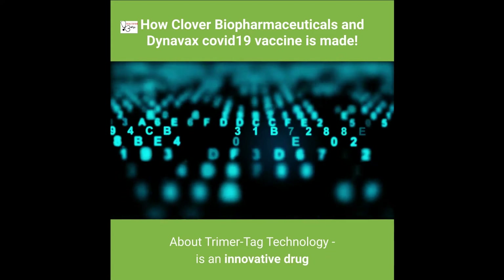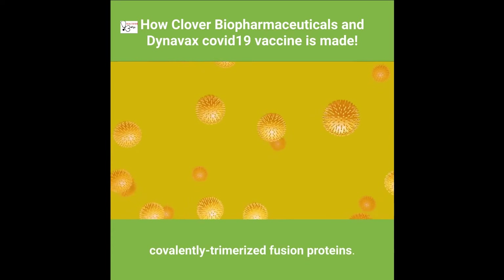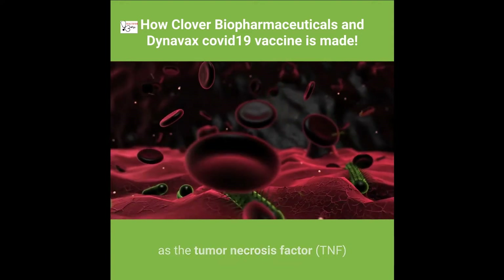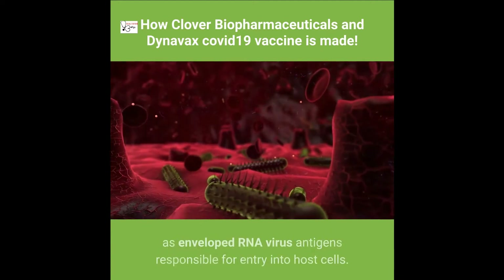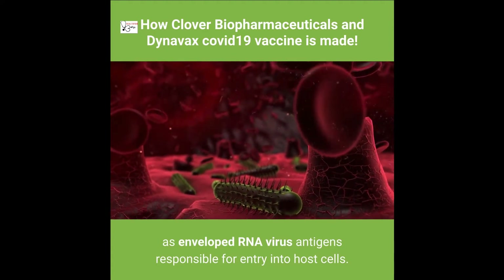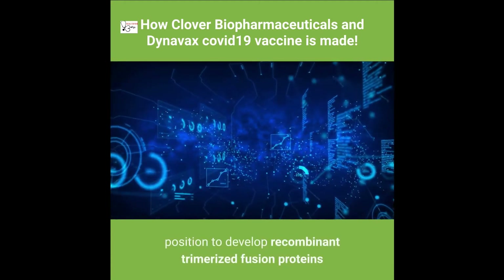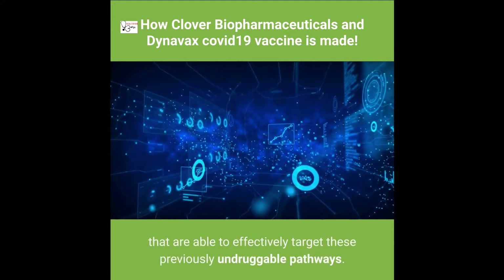About Trimer-Tag technology: it is an innovative drug development platform which allows the production of novel covalently trimerized fusion proteins. Many major disease targets are trimerization-dependent, such as the tumor necrosis factor (TNF) superfamily involved in extrinsic apoptosis, immune co-stimulation, and inflammation, as well as enveloped RNA virus antigens responsible for entry into host cells. Clover is using its Trimer-Tag technology to develop recombinant trimerized fusion proteins targeting these previously undruggable pathways.